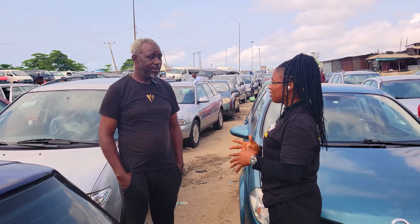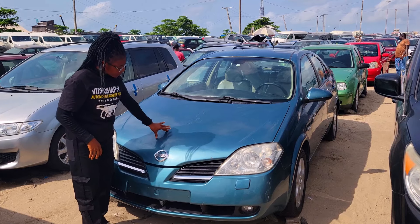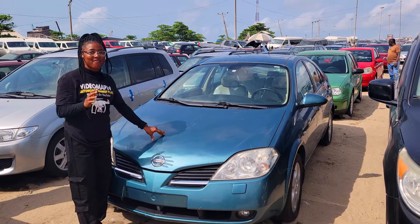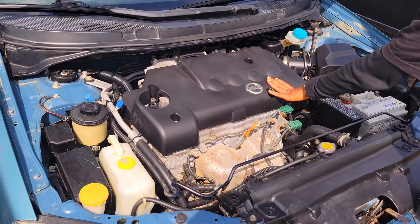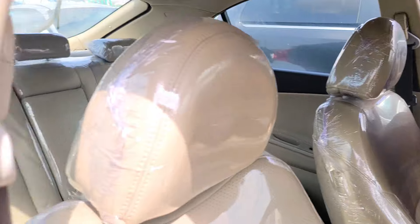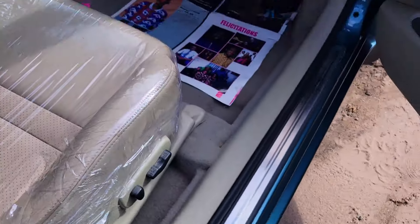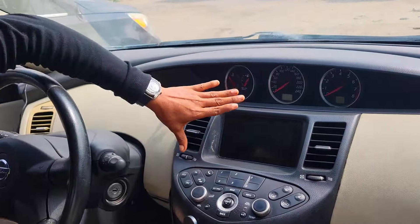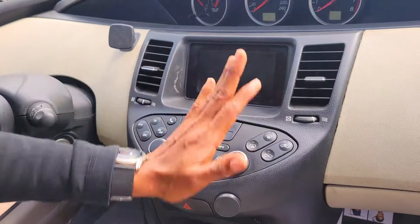Our cars are not stolen — we don't buy stolen cars. This is a foreign used Nissan Primera 2005 model, automatic drive, four-plug engine capacity, very economical. The interior of the car is made of leather. Take a look — the AC pops up from the seat. Here we have the neat dashboard, so clean — AC, sound system, automatic transmission, reverse camera.